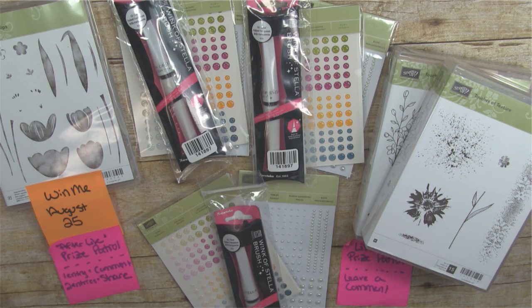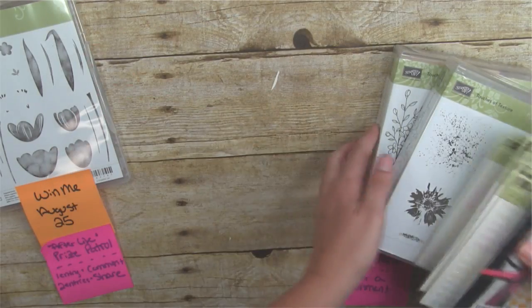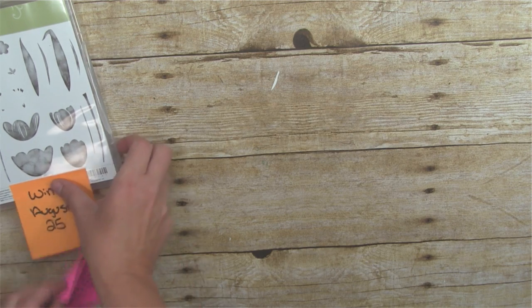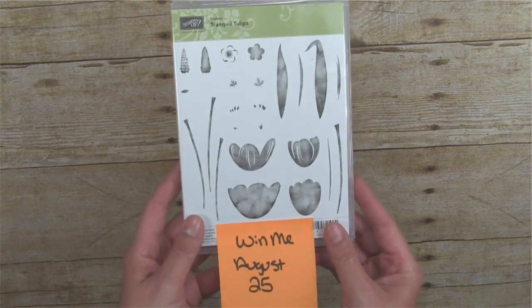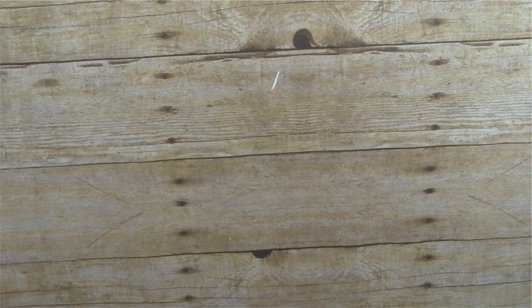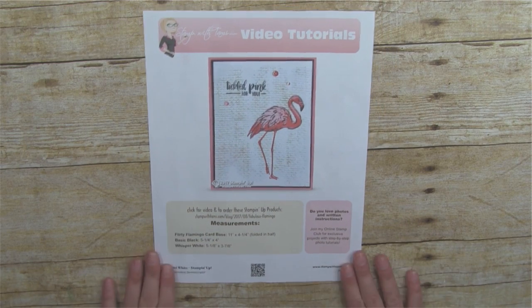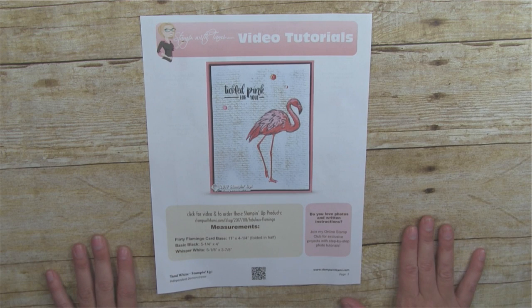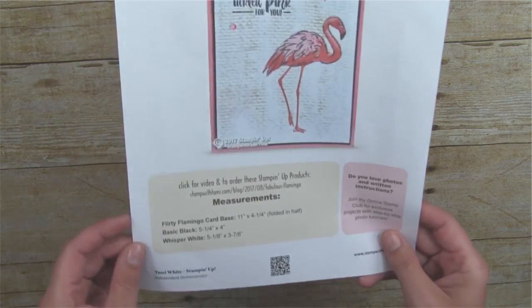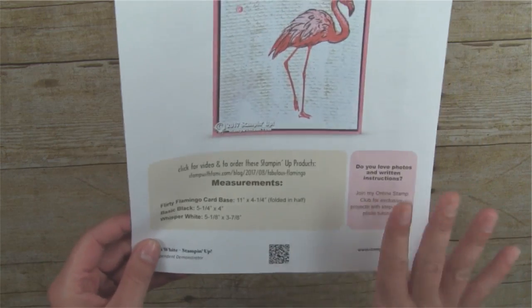Alright, let's get started with the stamping. Remember to leave a comment to be entered in the drawing — I'll draw the live winners at the end. The afterlife drawing is on August 25th. If you're new to my videos, I always have a free PDF on my blog for every video I do, including the measurements, which is important for making the card.